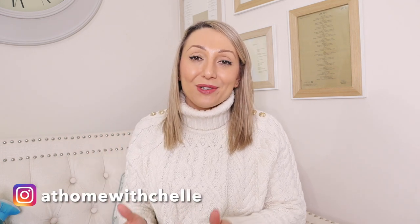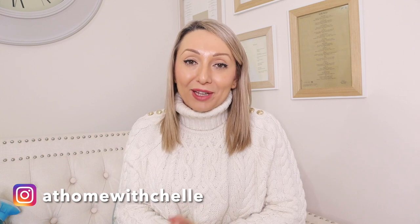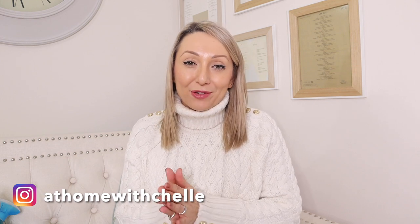Hi guys and welcome back to my channel, At Home with Shell, and to my first Home Bargains haul of 2023. I popped in earlier today just to get a few cleaning bits, some storage and organization bits because I'm in huge declutter mode at the moment, and also a couple of foodie bits and homeware bits as well.